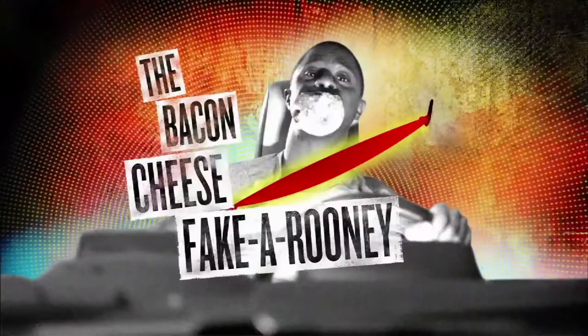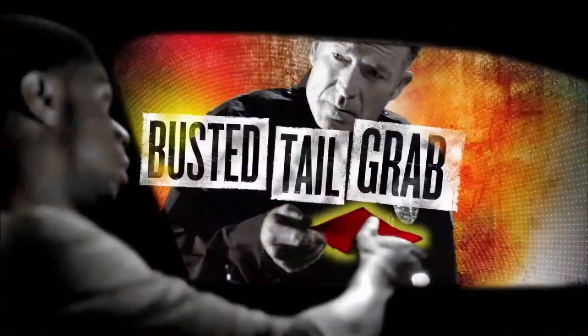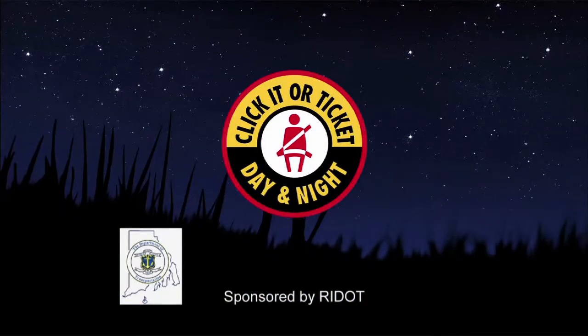The next time you fake wearing your seatbelt, remember this: cops have been trained to spot seatbelt violations even at night. And they don't give out fake tickets, day or night. Click it or ticket.